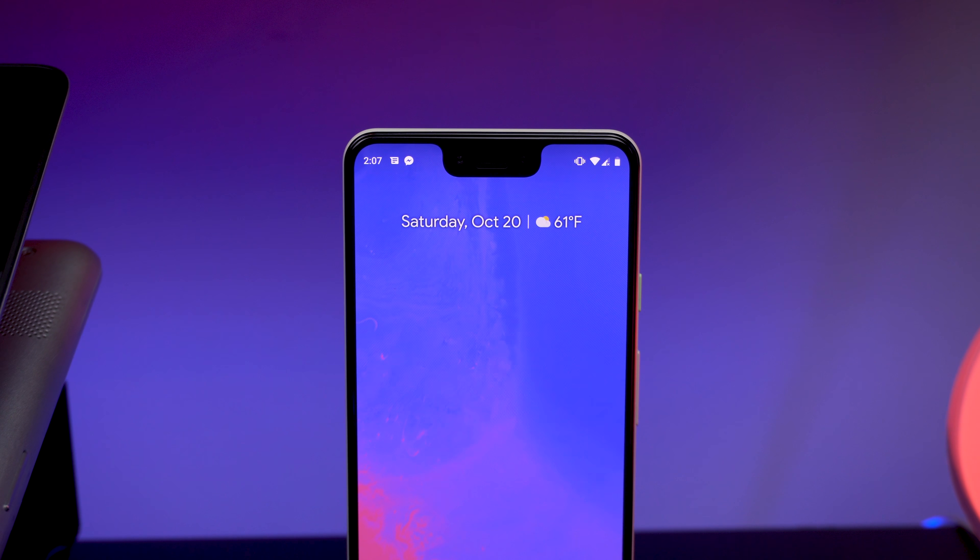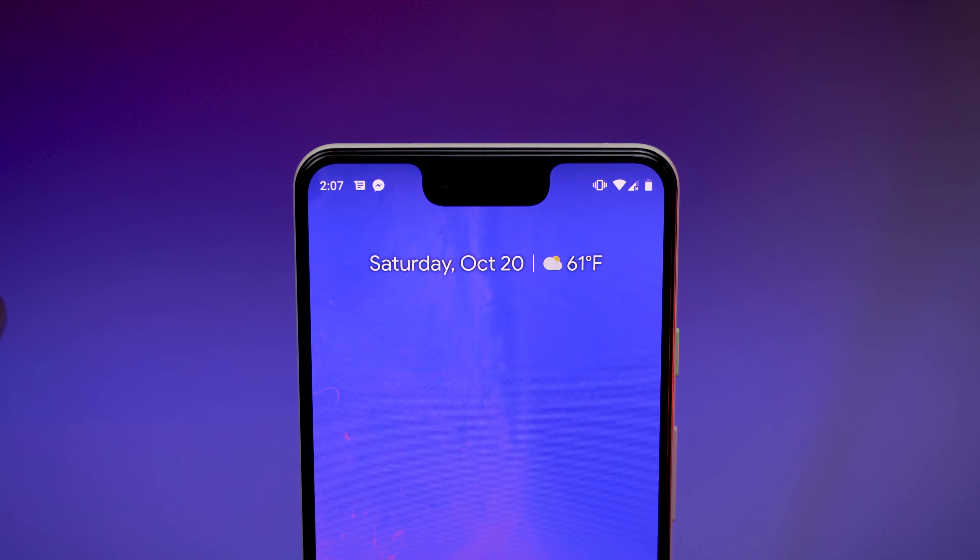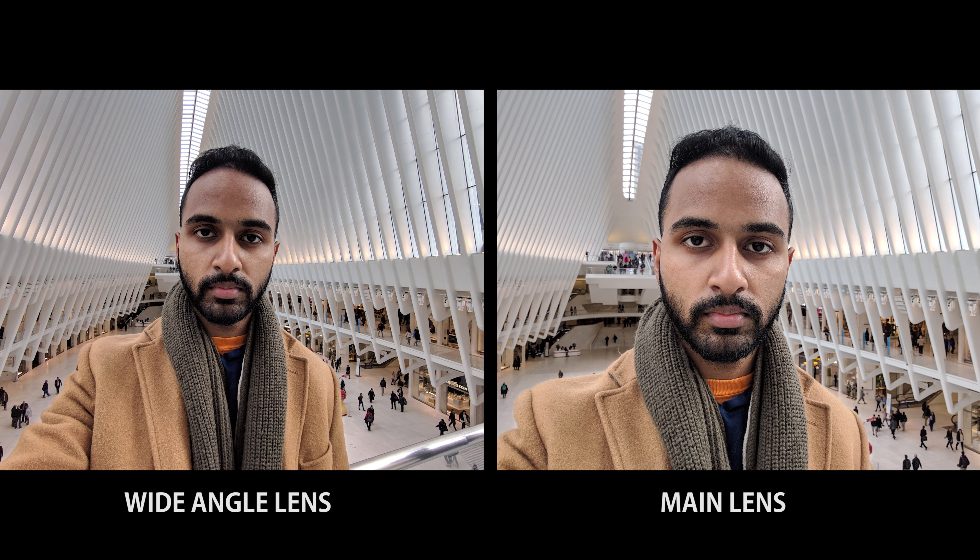Now let's talk about the new thing Google brought to this Pixel — two front-facing lenses on that notch. The Pixel 3 takes the best, sharpest front-facing photos, so you'll have a lot of fun with Instagram selfies. They also added a wide-angle secondary lens so you can take groupies — a corny term, but anyway. Adding this extra lens made me appreciate the notch a little more, because sometimes I do want front-facing shots that expose more of the background, and now I can do that with the Pixel 3.